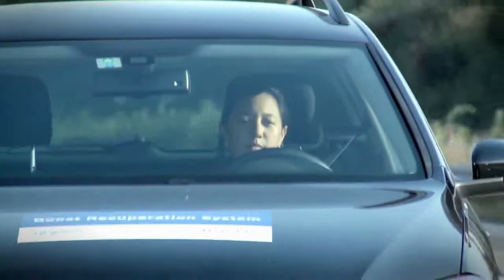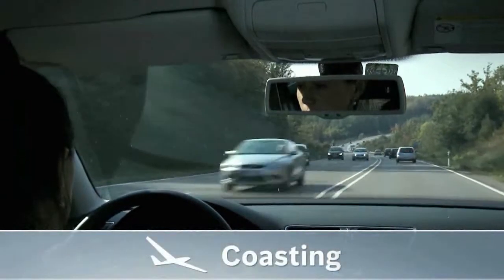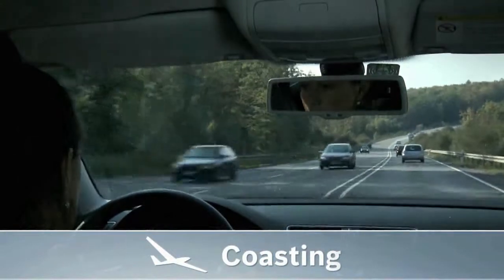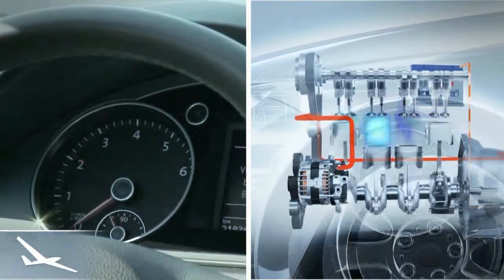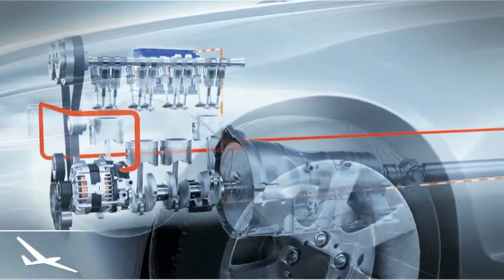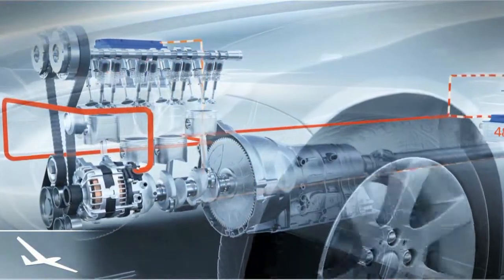Fuel savings are achieved with the freewheel function and the engine shutoff, allowing the vehicle to coast. When the driver takes his foot off the gas, the automatic transmission shifts to the neutral freewheel function. The engine turns off and the car coasts with almost constant speed.